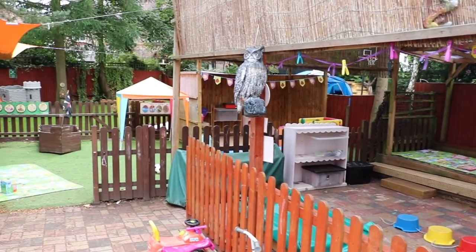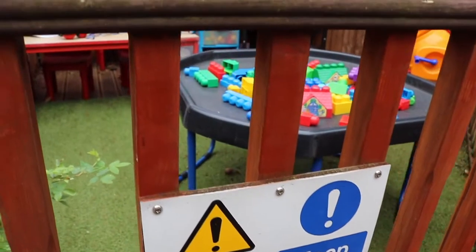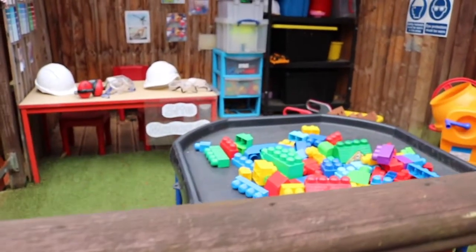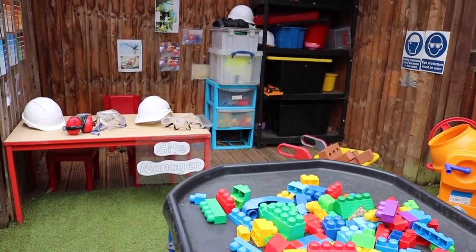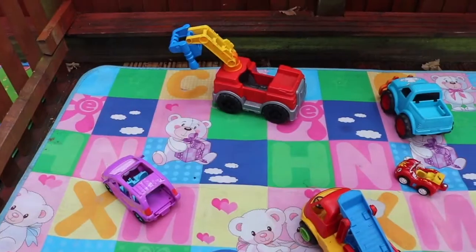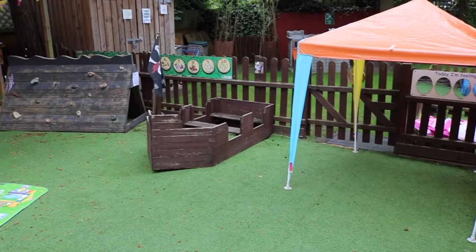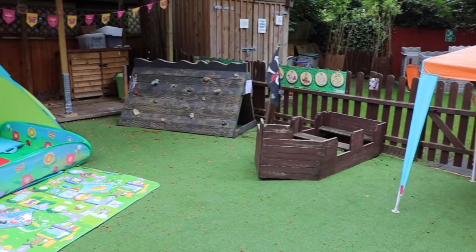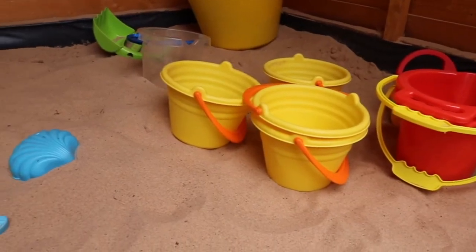Outside we have many different zones offering a wide range of opportunities to learn through play independently and with friends. A construction area, gardens, mud kitchen, role play, sand play shed, decked spaces, planting areas, astroturf and just space to run and cycle. Lots of open-ended play, deepening knowledge and allowing the imagination to play.